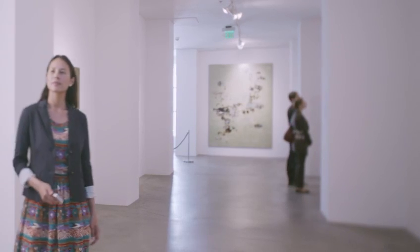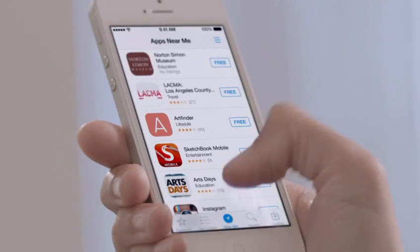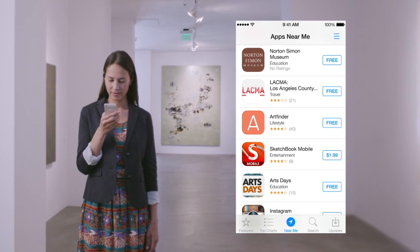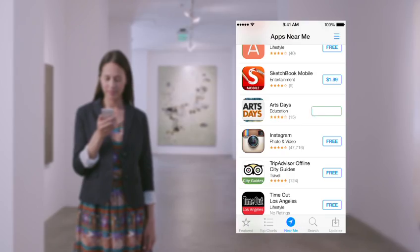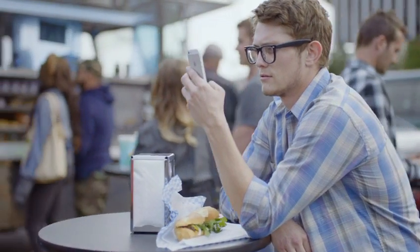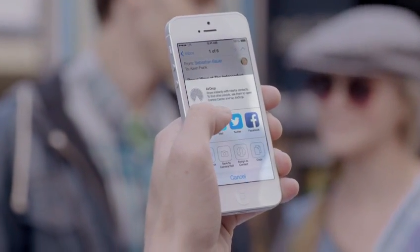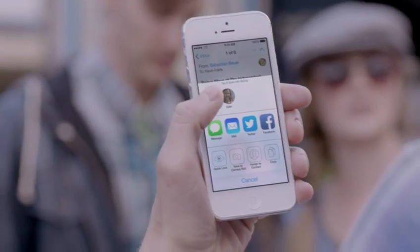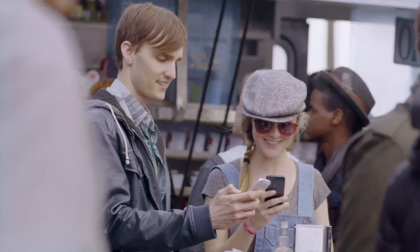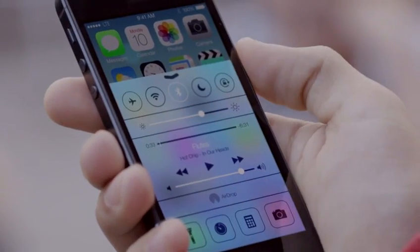With over 800,000 apps, the App Store is the world's largest app marketplace. iOS 7 now features Popular Near Me — a new way to find a curated collection of apps based on your current location. AirDrop makes it easy to share with people near you. When you've got something you want to share, AirDrop shows you your contacts close by. Just select who you want to share with, and AirDrop does the rest. And if someone's not in your contacts, they just activate AirDrop and you can send them files too.